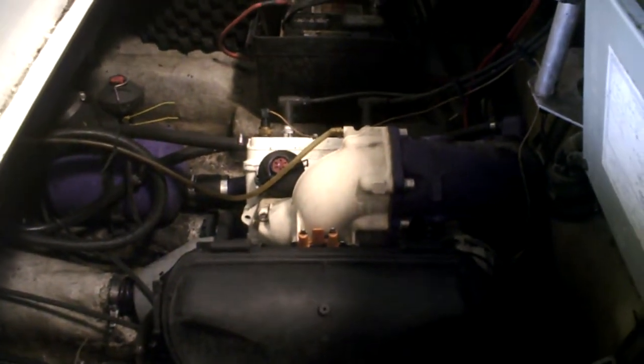Somebody JB welded the cylinder, so we're not going to fix it. We're just going to part it out. I'll start it up here. MPEM is good. The beep doesn't work, but it starts good.